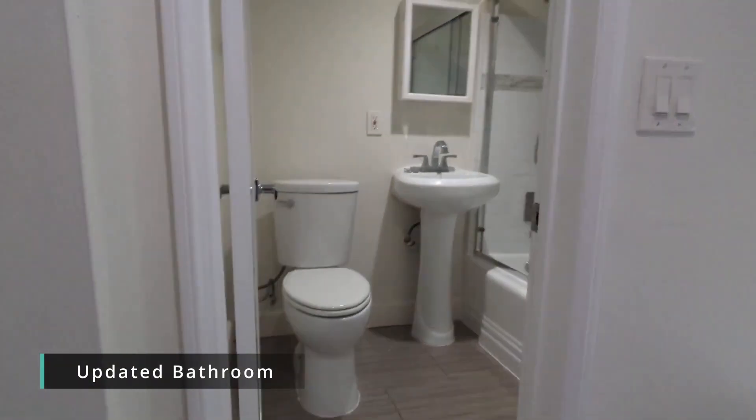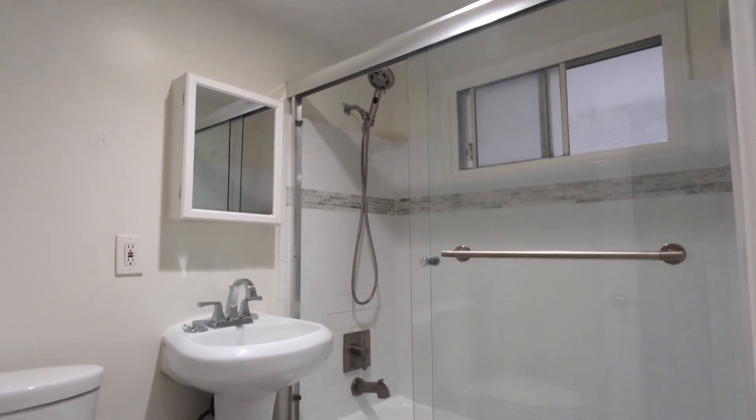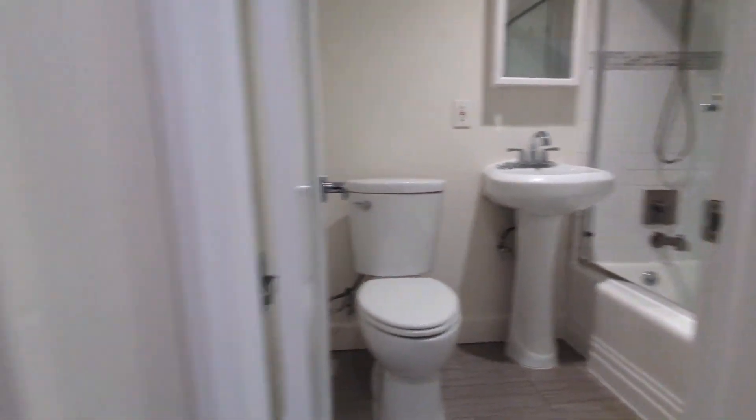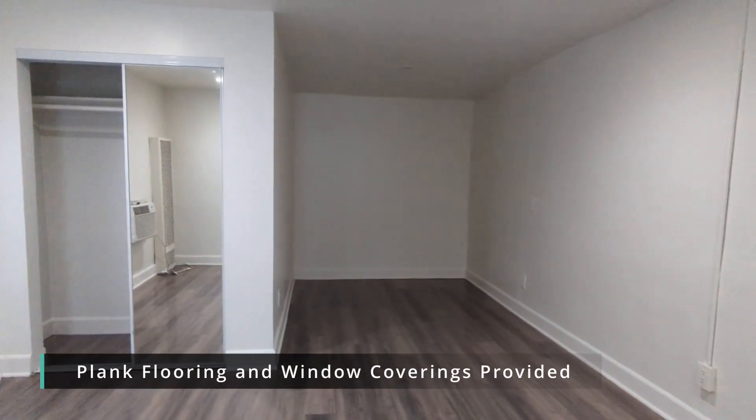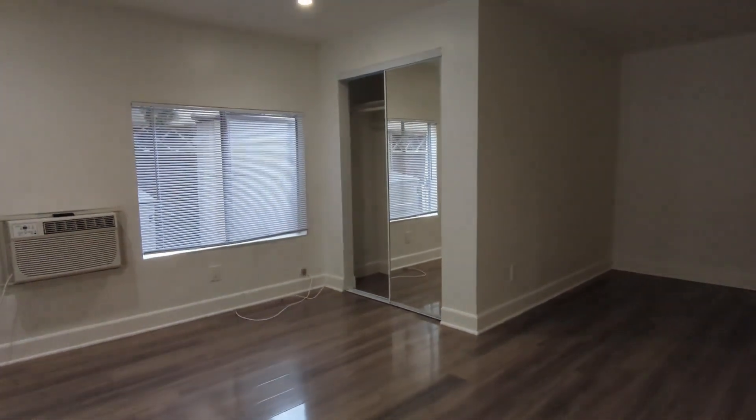An updated bathroom with a full tub, and this large open living space that can be configured a number of ways.